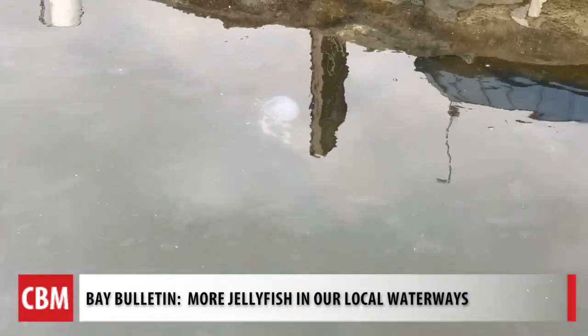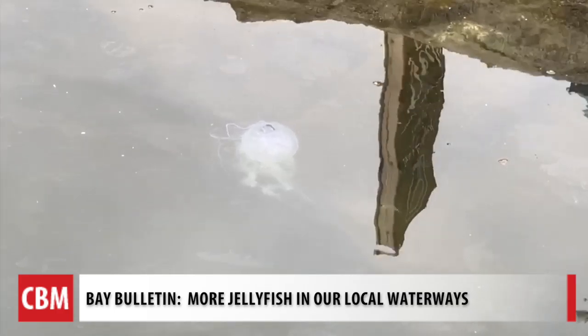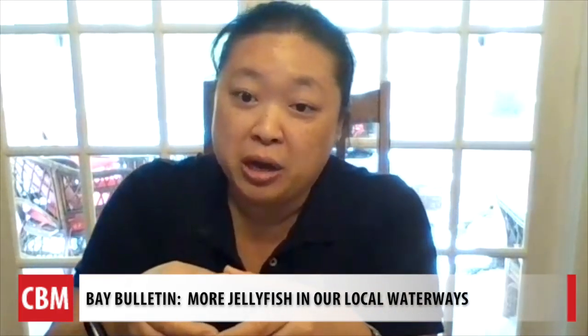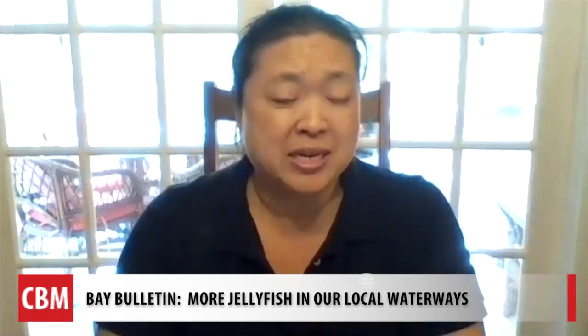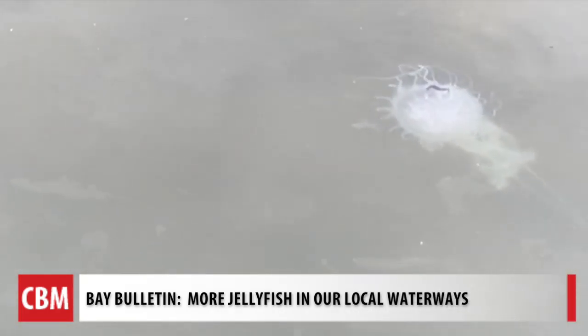To help us understand what seems like an explosion of jellyfish in and around Baltimore's Inner Harbor, we turn to Jenny Jansen, the assistant curator of Blue Wonders at the National Aquarium. It is definitely an Atlantic Bay Nettle.